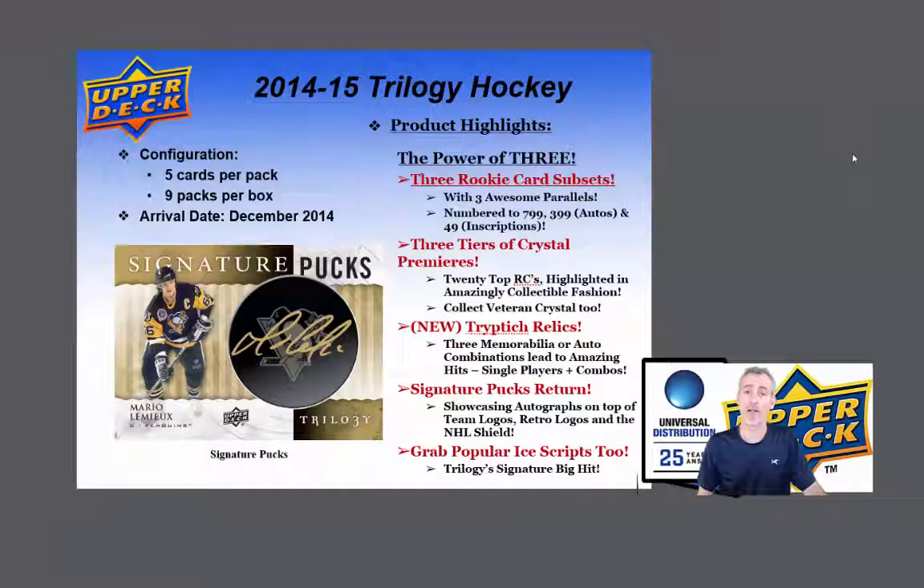On the product highlights, there's a 3 rookie card subset with 3 awesome parallels numbered to 799, 399 autographed and 49 inscripted autographed inscriptions. There's 3 tiers of Crystal Premiers, 20 top rookie cards highlighted in amazing collectible fashion, and there's Veteran Crystal too.